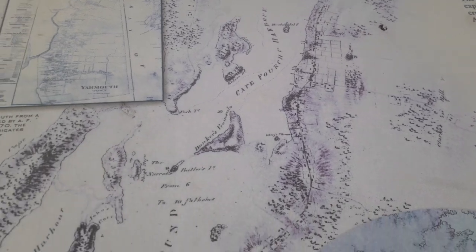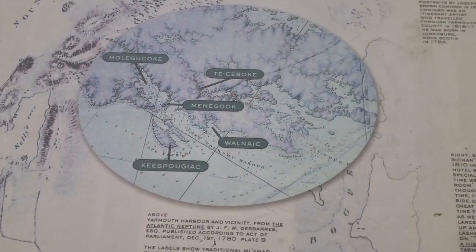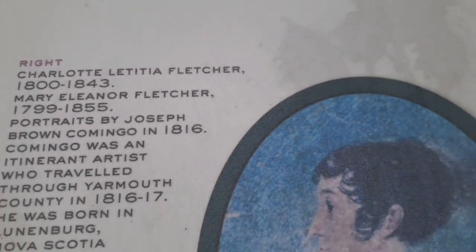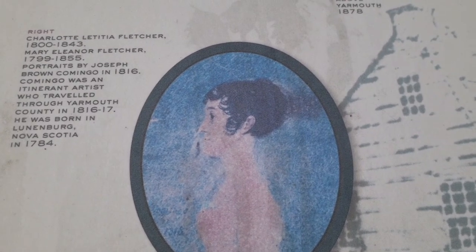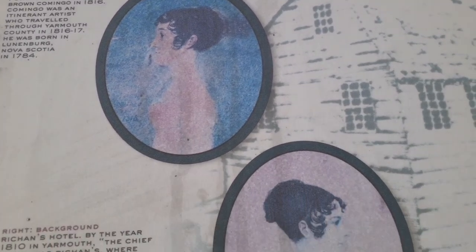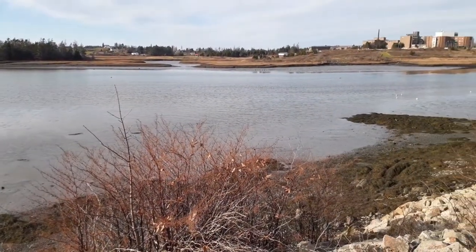Charlotte Leticia Fletcher, 1800 to 1843 — there's a picture of her right there. Mary Eleanor Fletcher, 1799 to 1855 — must be her there.